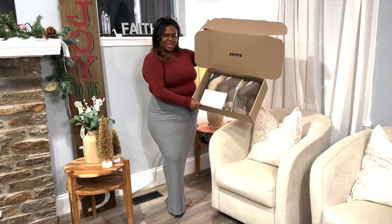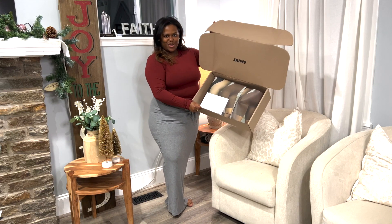Today we have a Skims haul — super excited about it! I feel like Vanna holding this package up, but I've been doing some shopping at Skims. I love that Skims is super size inclusive; I think they go from an extra extra small to a 4 or 5X, so they reach a lot of different sizes, which is great.